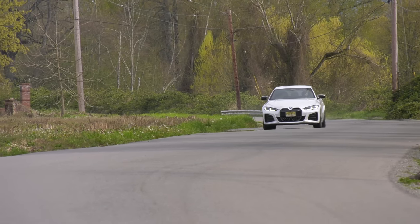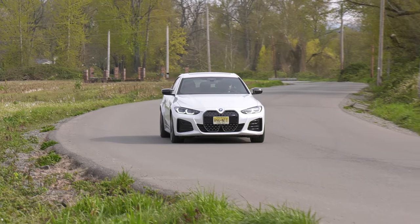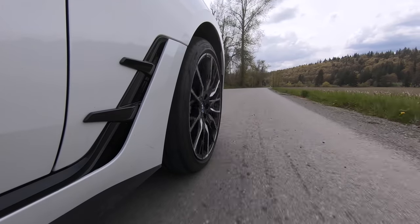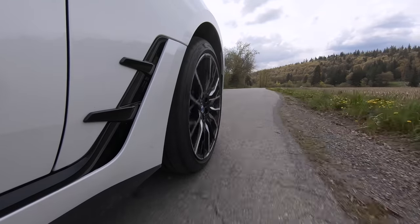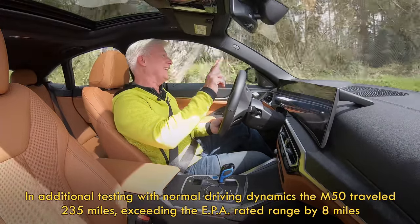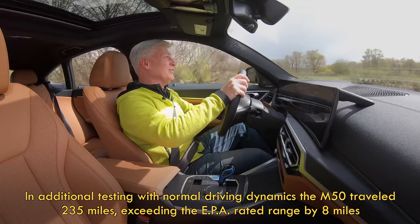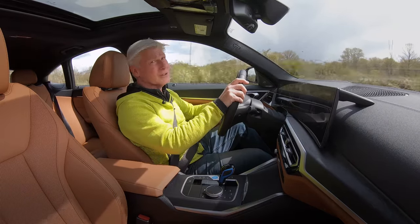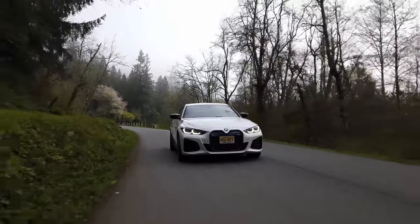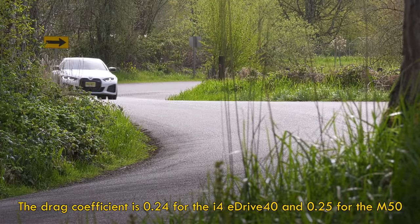For efficiency, the M50 prioritizes rear drive dynamics and uses the front motor only when your right foot calls for it. Only you can tell if the performance tires are worth the range penalty, but it's pretty true to the estimate — I'm seeing about 200 miles on a charge. It's a little on the cooler side, in the high 40s, and I've been launching this thing hard numerous times. BMW says its motors have an efficiency factor of 93% compared to less than 40% for gas engines, and the i4's coefficient of drag is as low as 0.24.